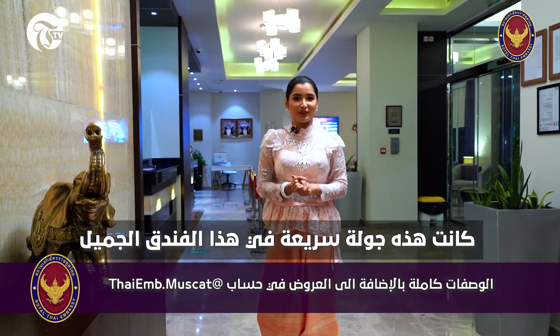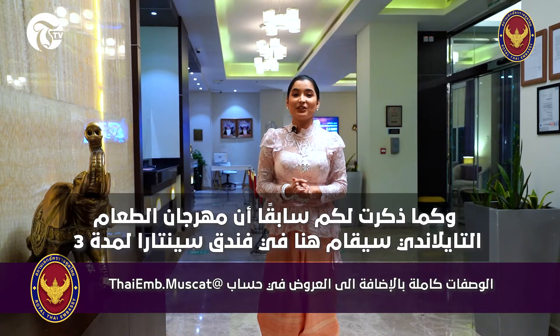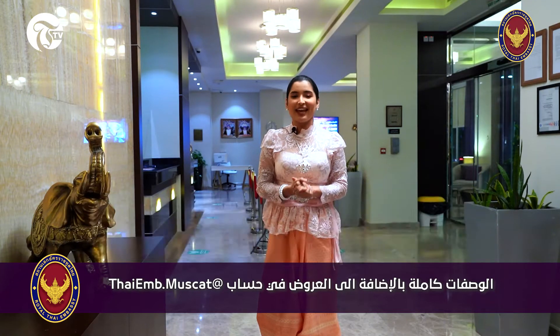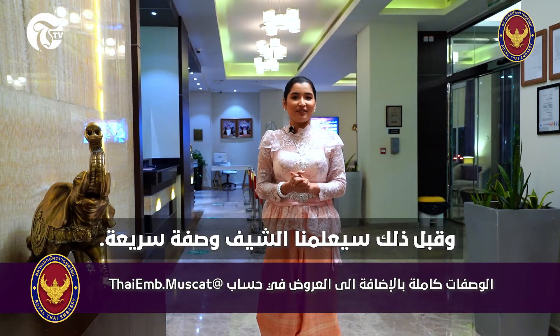So this was a quick tour of this beautiful hotel. As I mentioned earlier, the Thai food festival is going on here at Santara hotel for three weeks, and prior to that the chef is going to be teaching us a very quick recipe.